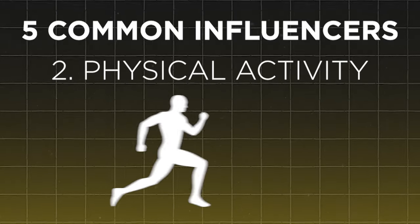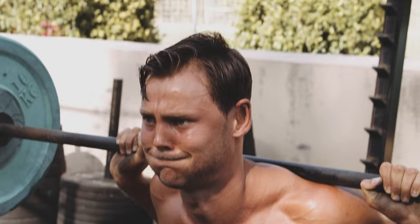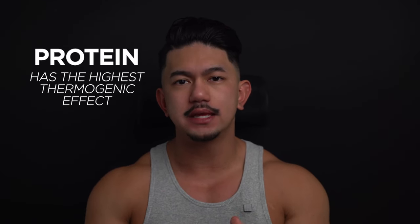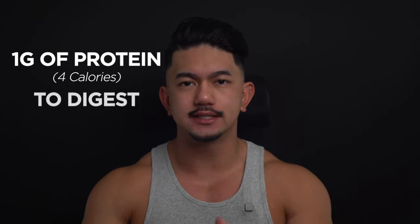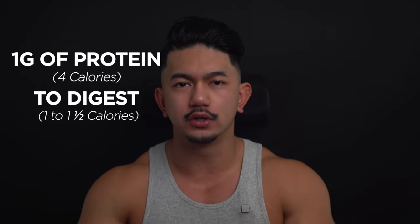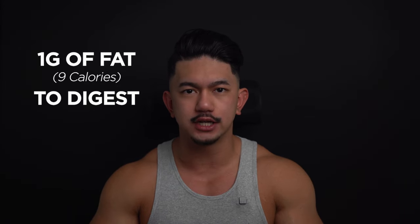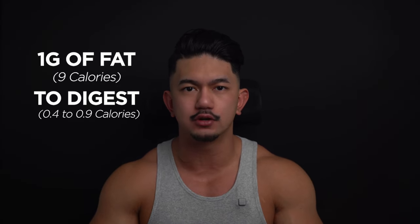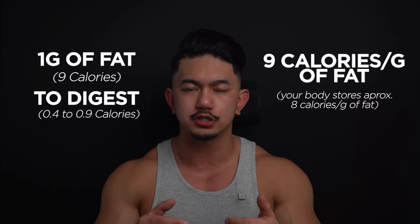Up next is physical activity — the more active you are, the more calories you burn. This includes everything from walking and gardening to high-intensity workouts. Food thermogenesis also plays a role; this is the energy your body uses to digest, absorb, and process food. Protein has the highest thermogenic effect, requiring more energy to digest. One gram of protein contains 4 calories, and to digest it typically takes 1 to 1.5 calories, so your body only stores 3. Unlike fat, which contains 9 calories per gram and only requires 0.4 to 0.9 calories to process — so your body stores approximately 8 calories per gram of fat consumed.